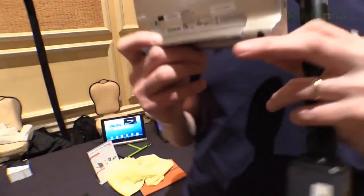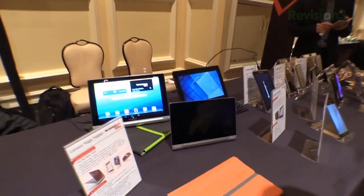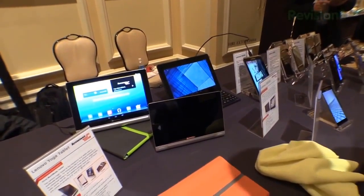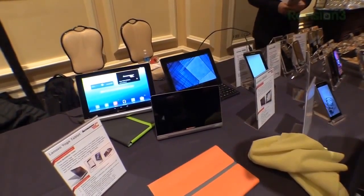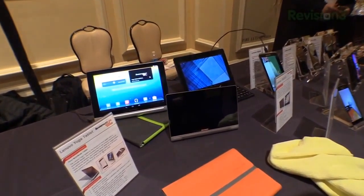Look at that. So you just stand it up right there on the table. Now it's going to come in an 8 inch or a 10 inch version. These things have quad core processors running at 1.2 GHz. It's got Android 4.2 Jelly Bean.